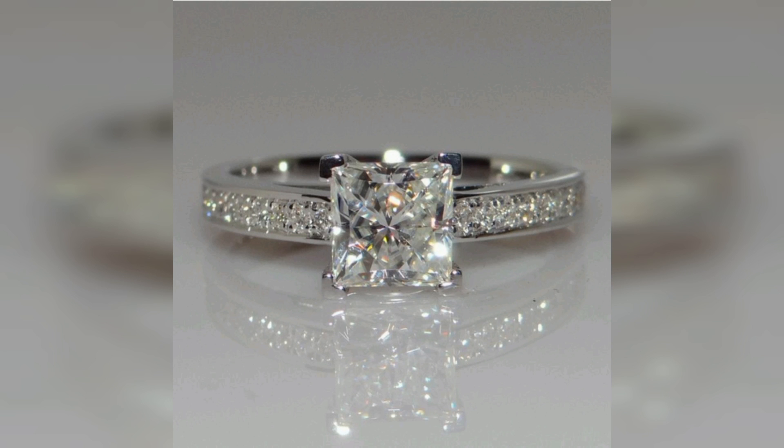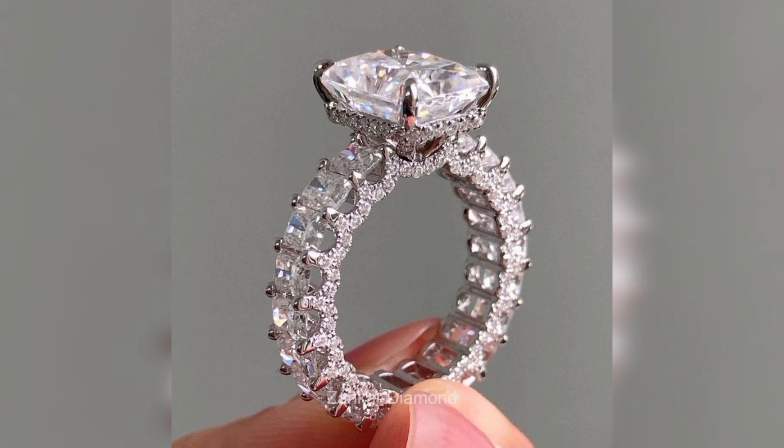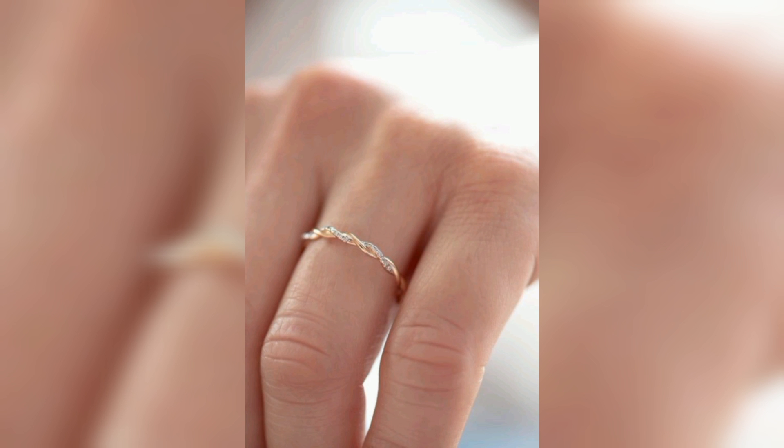Now let's have a look at this beautiful diamond ring. These rings are so amazing and glorious.